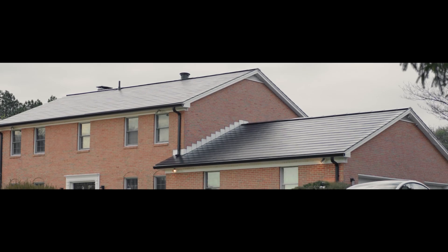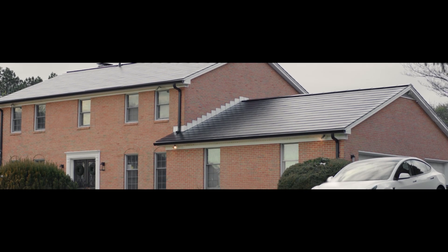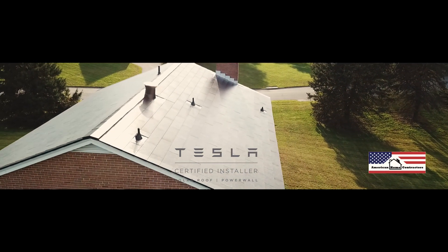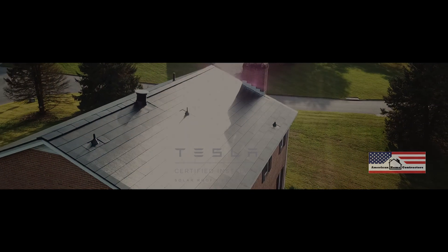The production of the system has definitely blown us away, while also living up to expectations. We were really lucky that we got approved for 200% of our normal usage. The production is far greater than what we're using, and so we're seeing some really great benefits back from that.